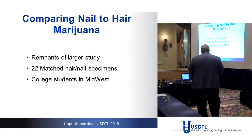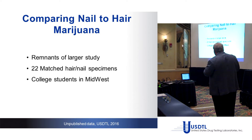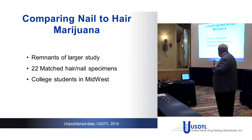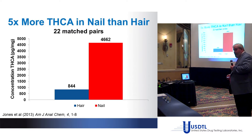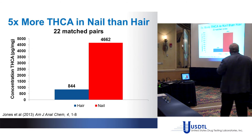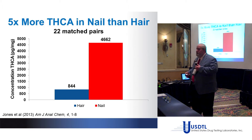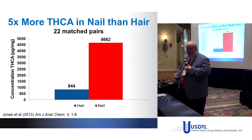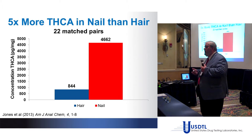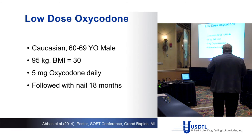For marijuana, we found 22 matched pairs from a larger study. The nail concentration was much higher than hair — 4,662 versus 844 picograms per milligram — probably because the nail is much thicker and doesn't wash out as easily. There's less binding capacity holding the cannabinoid in hair compared to nail.